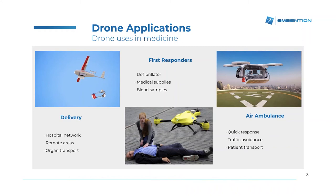One of these is the delivery drones. These drones are aimed for bringing different kinds of cargo from one side to the other. These drones are mainly applied for two different applications. One is bringing medical supplies to remote areas.